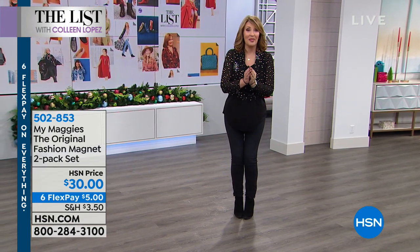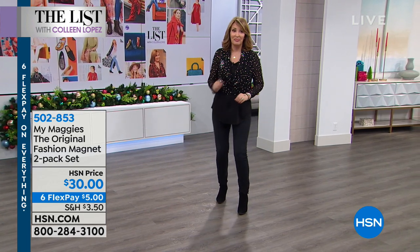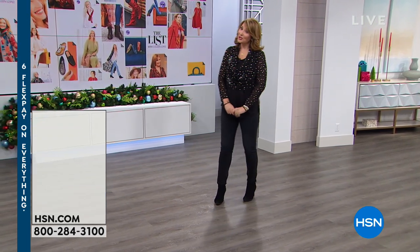You can wow your friends at parties — they won't believe their eyes. Anyway, we'll talk about My Maggie's coming up. You get the two-pack tonight for thirty dollars on six flexible payments.